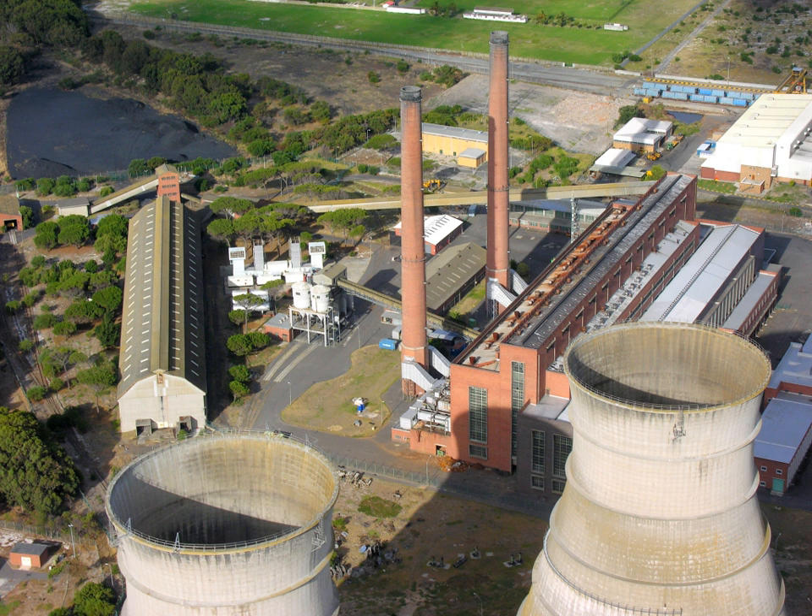Westinghouse's AC system stepped voltage back down for indoor lighting, a more efficient and less expensive system which is similar to modern systems. The war of currents eventually resolved in favor of AC distribution and utilization, although some DC systems persisted to the end of the 20th century. DC systems with a service radius of a mile or so were necessarily smaller, less efficient of fuel consumption, and more labor-intensive to operate than much larger central AC generating stations.